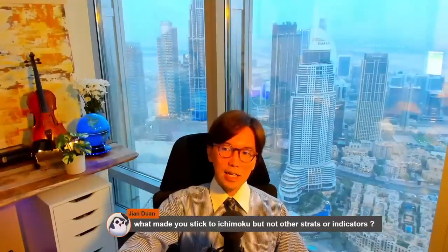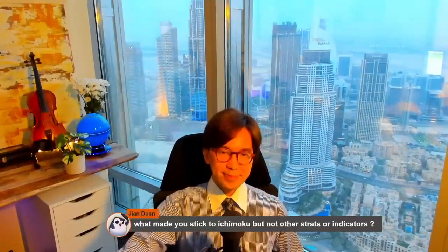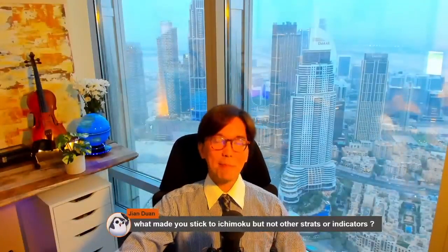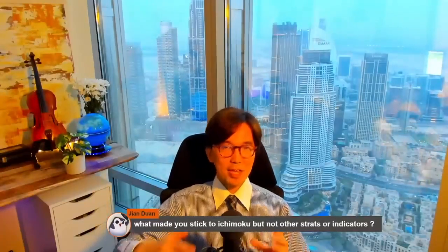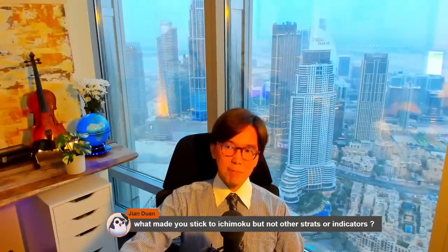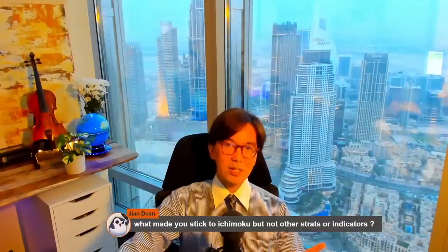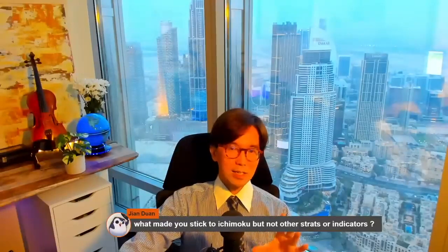After a while, I applied Ichimoku, and it made much more sense to me. Ever since, I've been using Ichimoku as my main strategy. I started to read the original books and it made much more sense. I really like the psychology and the perspective of the market that Ichimoku gives me.